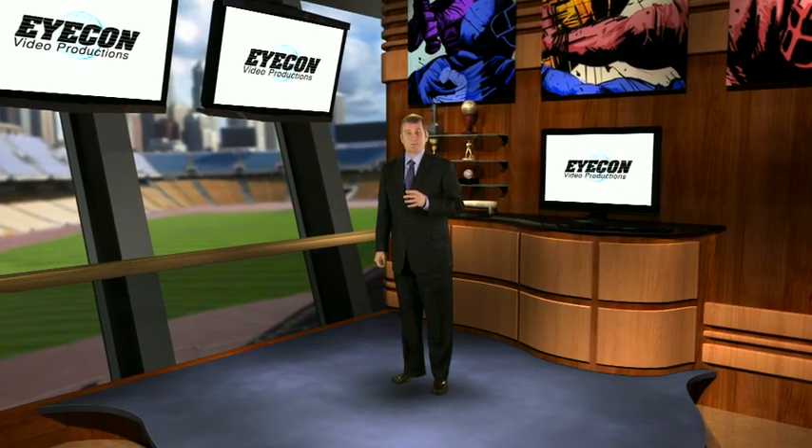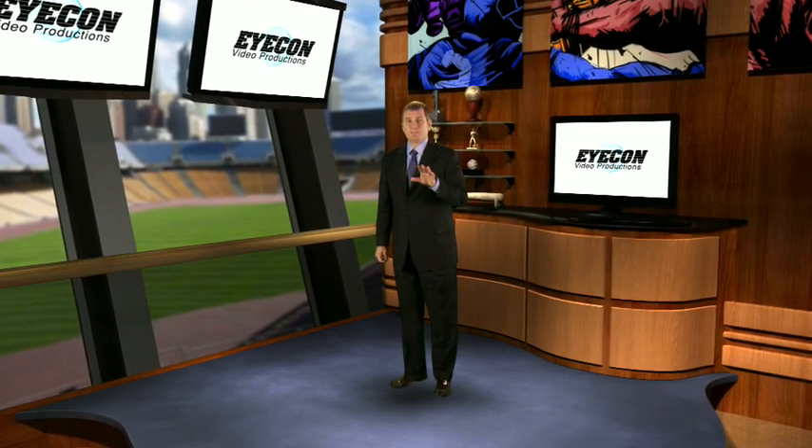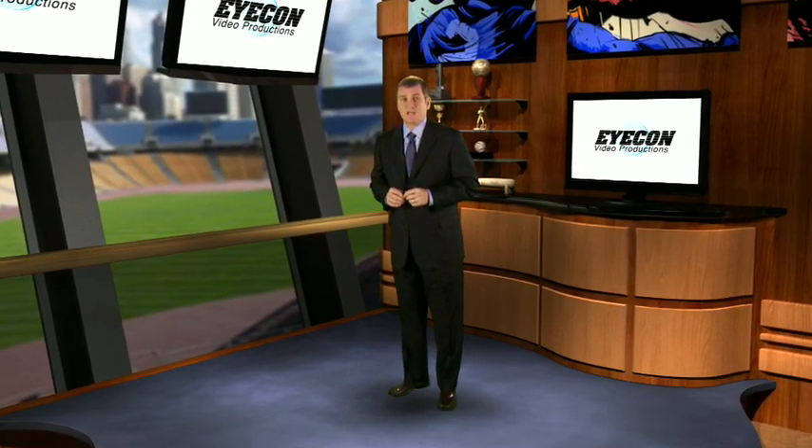Everything you've seen today can be broadcast live over the web. You can grow your business by building a loyal viewing audience through a regularly scheduled live webcast or special events. All webcasts are recorded and can be made available for viewing after the live event.